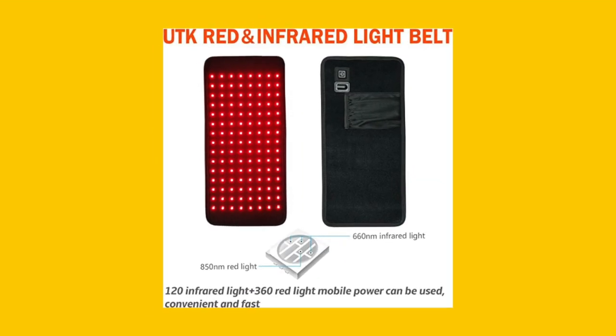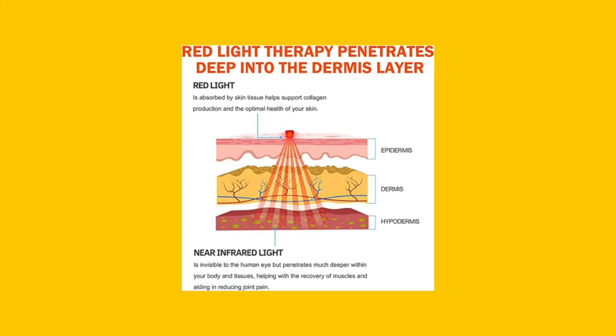The UTK Red Light Therapy Pad uses red and near-infrared light to treat musculoskeletal issues.